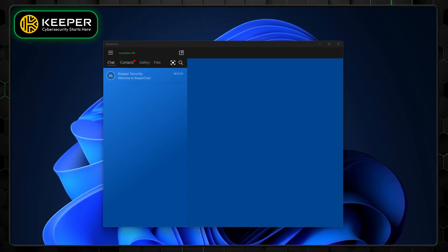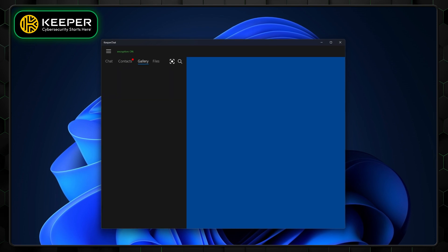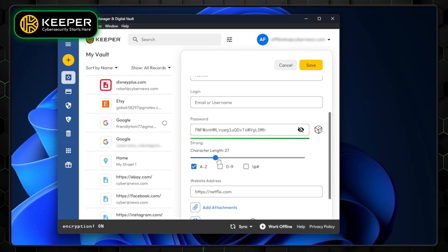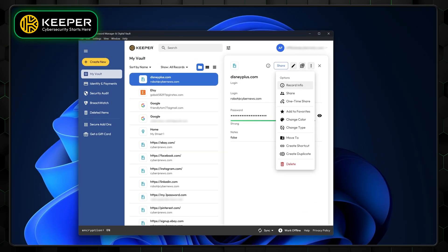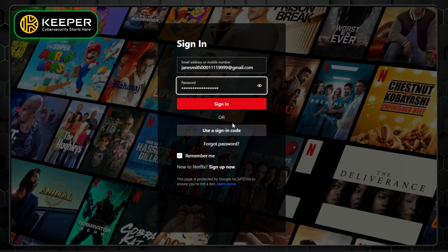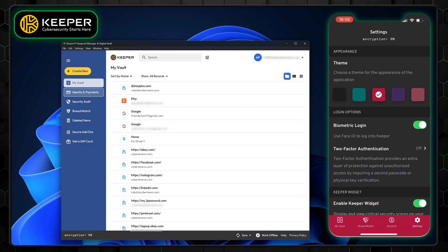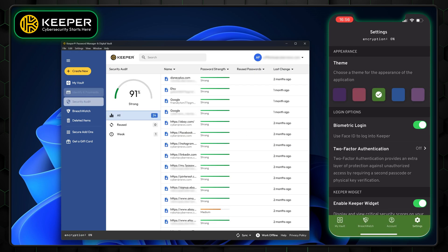Keeper isn't just about its self-destruct feature, though. It has a few other impressive tools up its sleeve, like Keeper Chat — a secure messaging app that allows you to communicate safely. There's also BreachWatch, which provides dark web monitoring. However, the catch is that BreachWatch comes with an additional paywall. Looking at the core features, Keeper covers all the password management essentials: a strong password generator, a password sharing option, reliable autofill, and password security audits. What I love about Keeper is its clean, intuitive interface — whether you're using the mobile app or the desktop version, everything is easy to find with no unnecessary clutter.